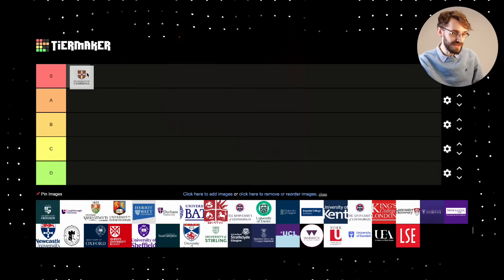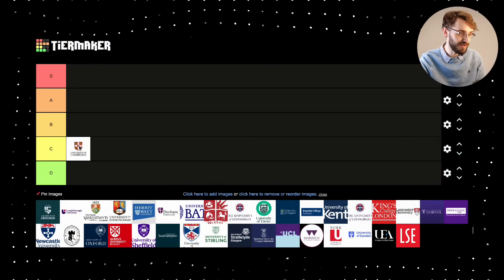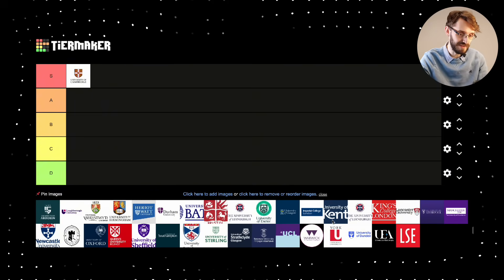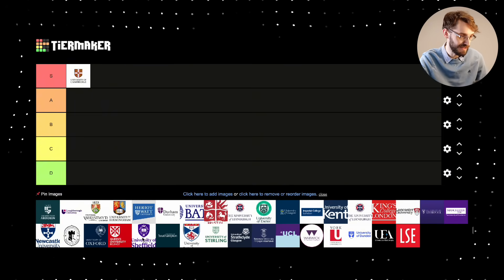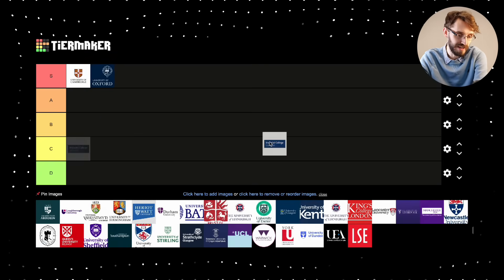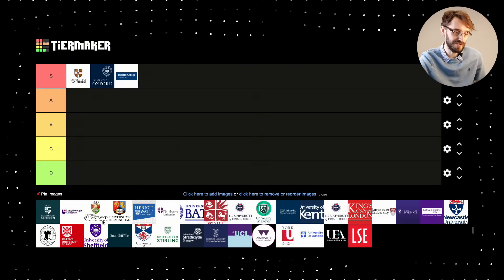Starting with the S-tiers, I've got five universities in mind. We obviously have to include Oxford and Cambridge — Cambridge is really close to my heart — but we'd also like to include Imperial, Warwick, and UCL on this list.